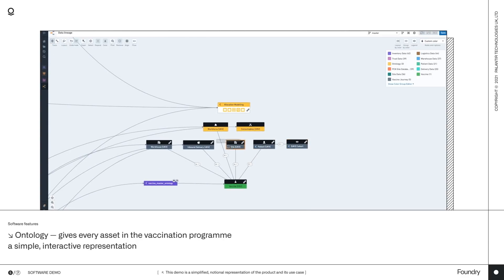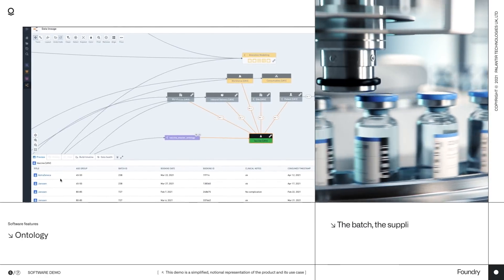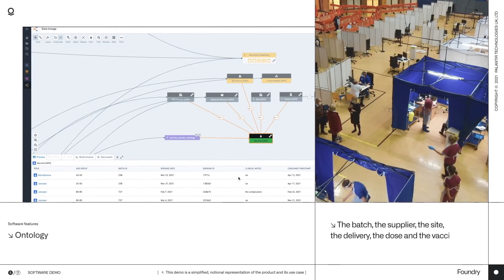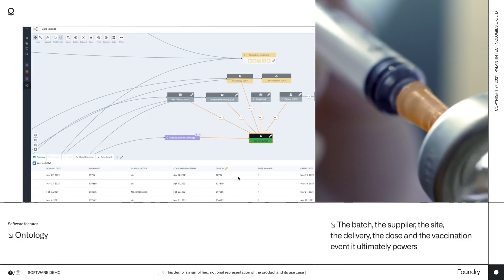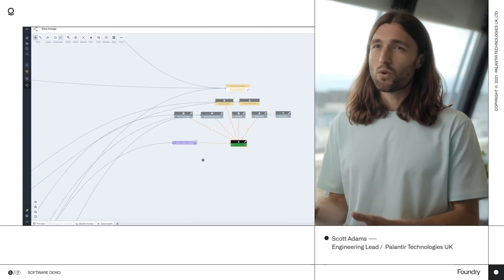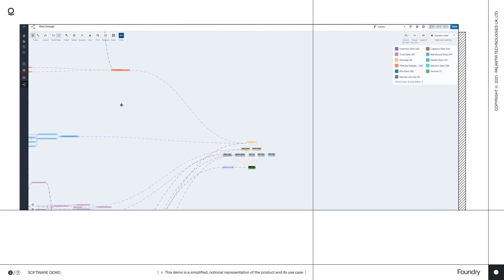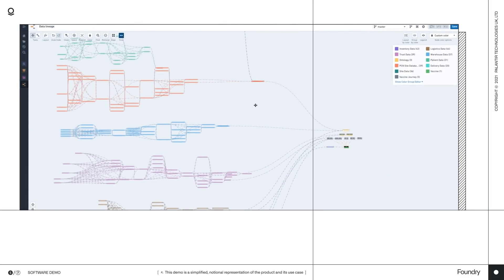And here, if you click into any object in the ontology, you can see immediately all the data that the NHS holds on that item. So, if we're looking at a vaccine, for instance, we know the batch, the supplier, the site, the delivery, the dose, and the vaccination event it ultimately powers. Although this all looks beautifully simple, creating this view so fast based on the hundreds of input datasets would be way beyond the capacity of any other software. And as this data is extracted, cleaned, and reconciled, Foundry automatically checks for failures.